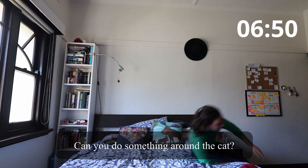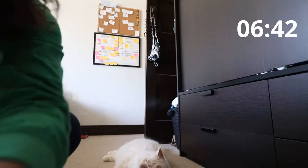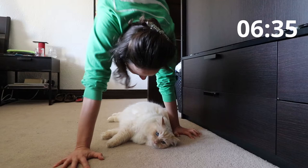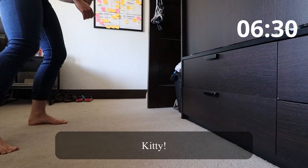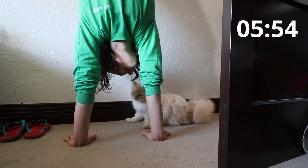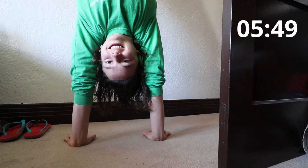Can you do something around the cat? I really can — yep. That's all right, we can chase him, we can try. Here it comes back. Let's start moving into the kitchen.